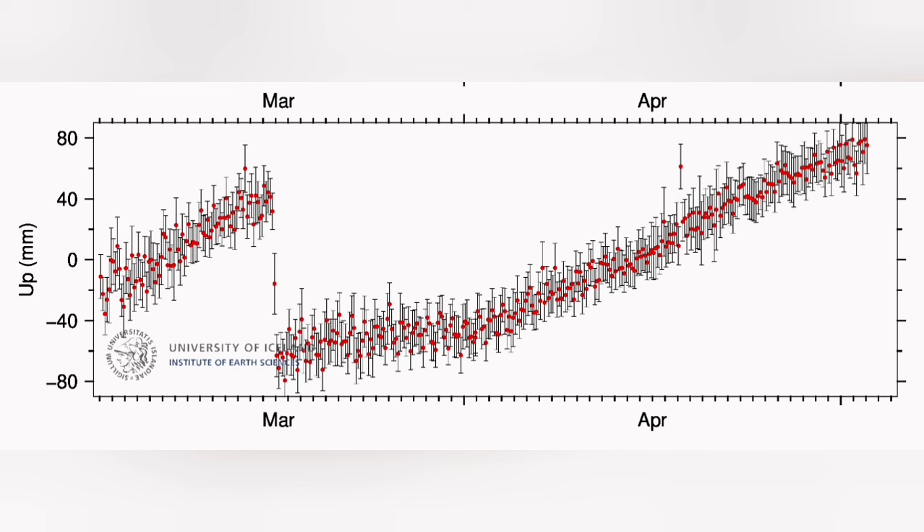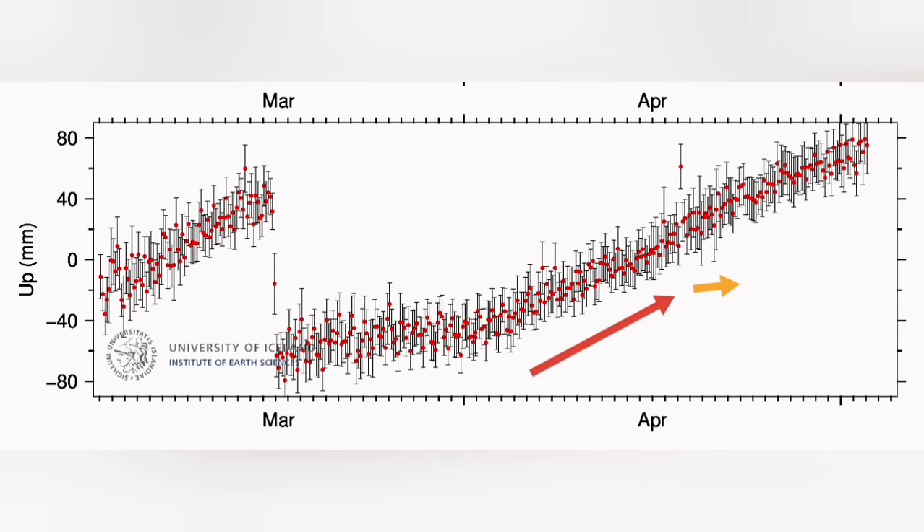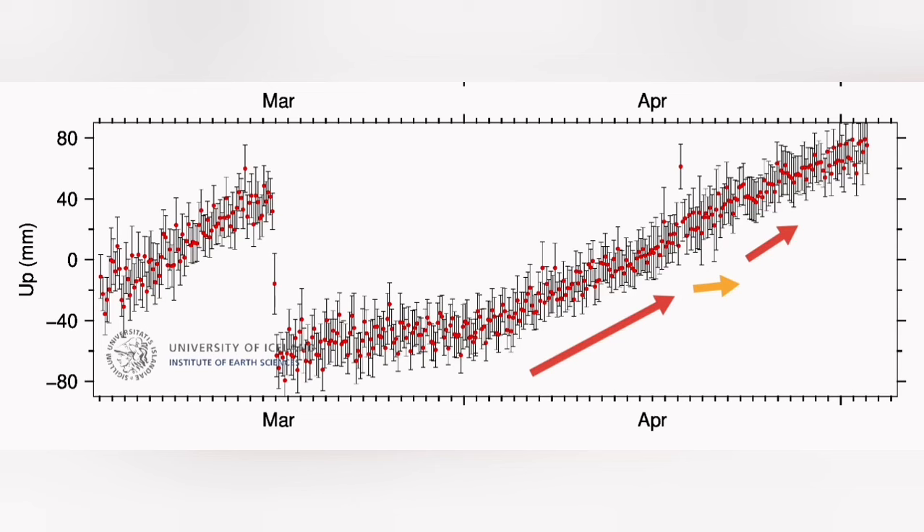What we are seeing in the GPS data is a constant rise all the time for a while, and that means something is blocking the passage of the magma. The land rise is happening — we will have an uplift of the ground, and nothing or little amount is coming out. Then we have a slight flattening, which means the blockage is removed. The land rise or uplift slows down and we see magma flowing freely. That's when we have a surge in the eruption suddenly, and we see a huge amount of lava coming out.